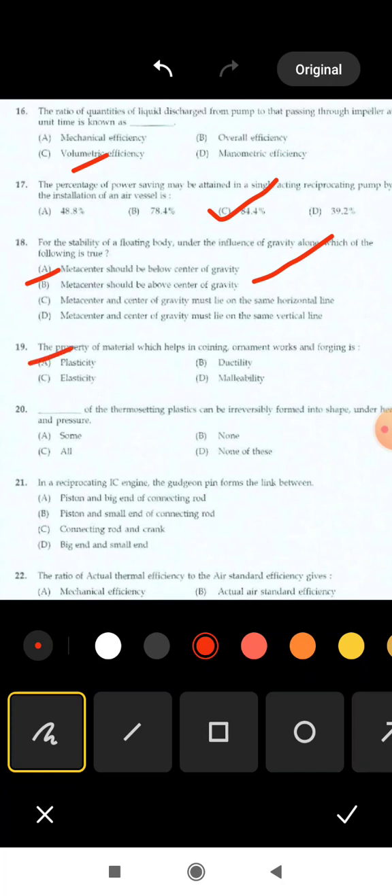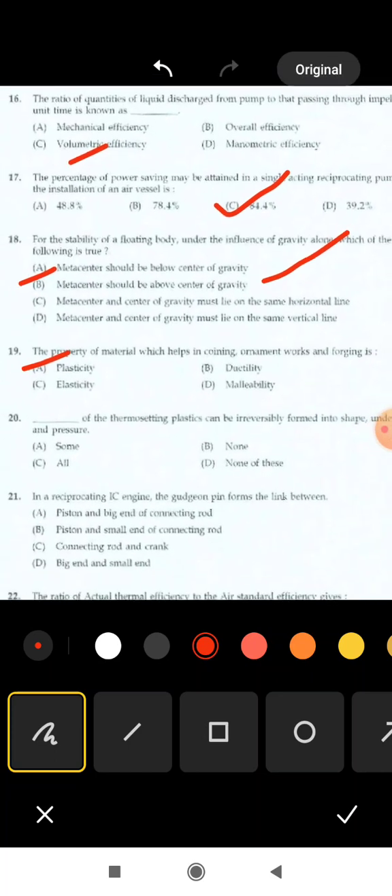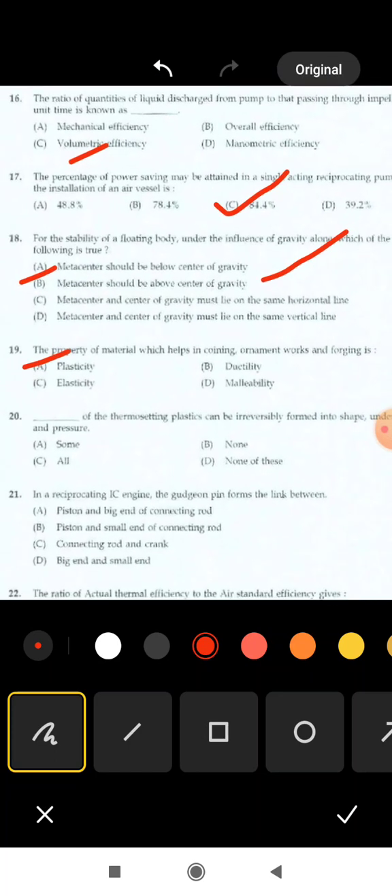Next is 20th question: all of the thermosetting plastics can be irreversibly formed into shape under heat and pressure. Options are: some, none, all, none of these. Correct answer: all — all of the thermosetting plastics are irreversibly formed into shape and size under heat and pressure.